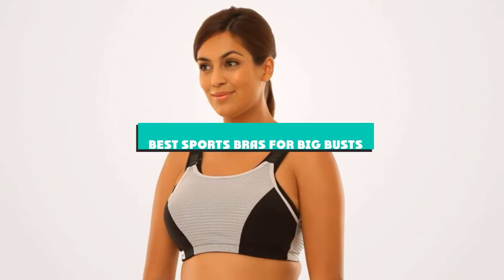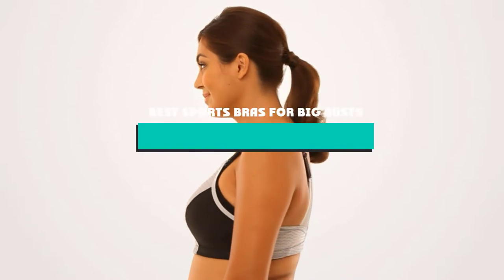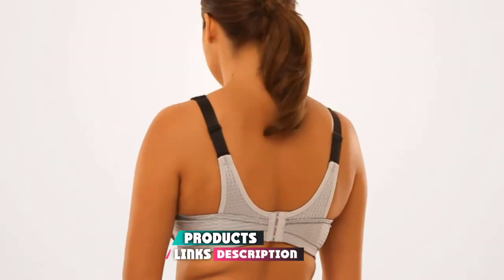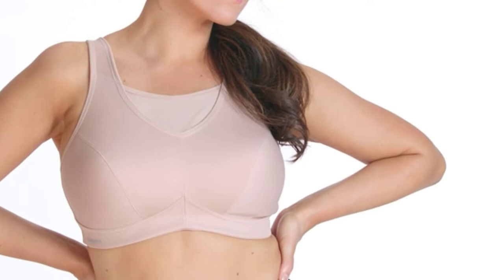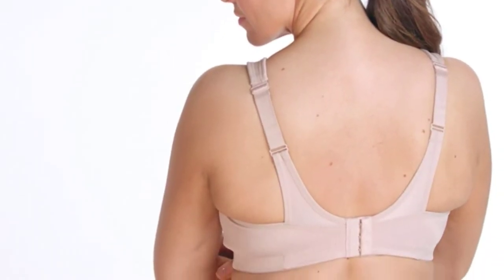If you're looking for the best sports bras for big bust, here's a list you must see. We made this list based on our personal preference and sorted it based on their features, prices, quality, durability, and reputation of the manufacturers and customer feedback. We've also included options for every type of customer. So let's get started.